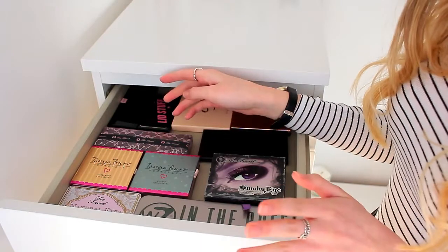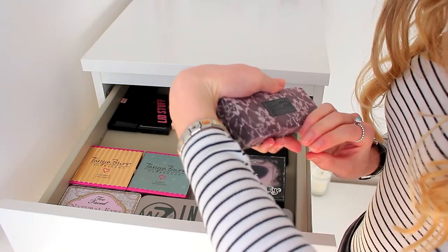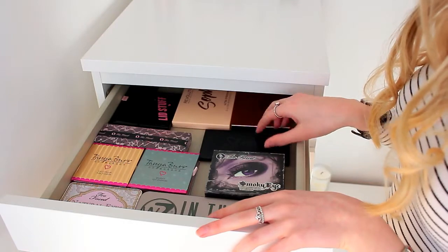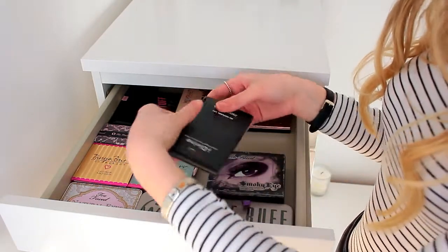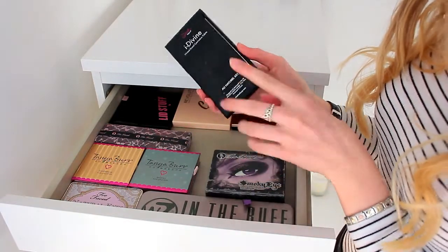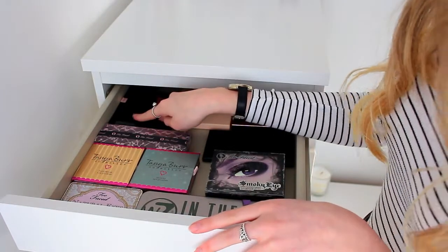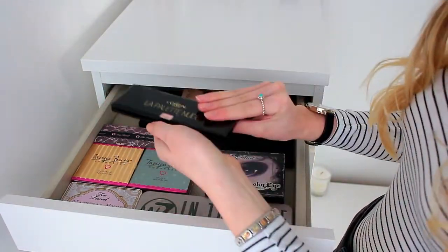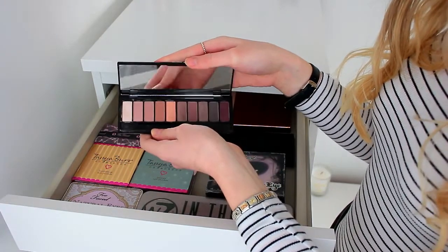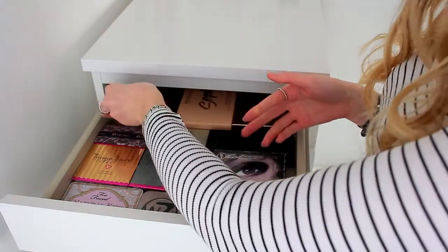Around the same time I also got the Too Faced Like a Virgin palette. Then I have the Sleek eyeshadow palette — the Eau Natural 601. And back here I have a L'Oreal eyeshadow palette in Rose, which has some really pretty rosy, champagne-y and mauve-y colours, as the name indicates.